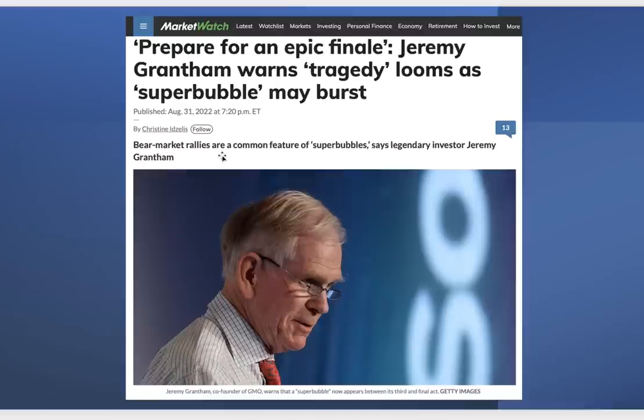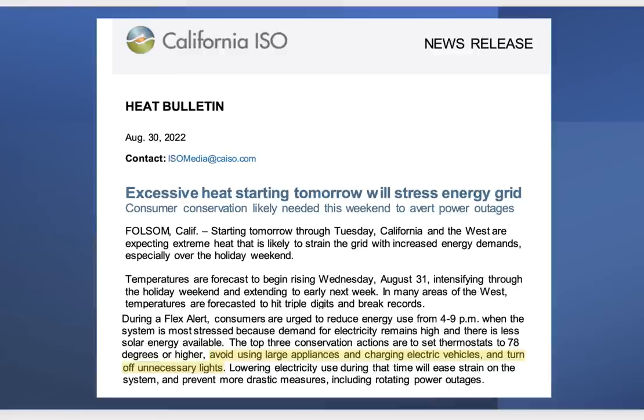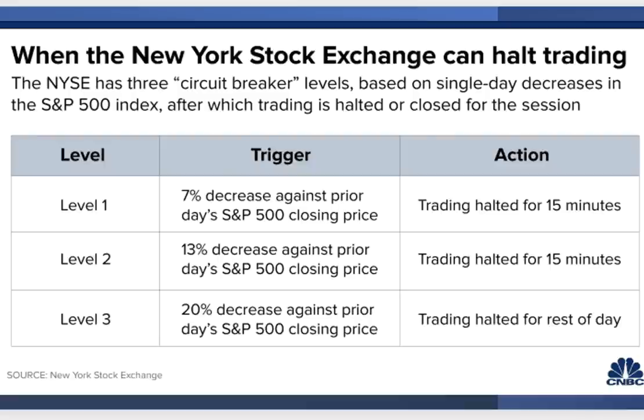We came out of the June lows with a bear market rally, and now we have the pivot lower — ending phase one and moving into phase two, which will likely be more intense than phase one. California just announced plans to eliminate gas-powered cars in favor of EVs, and now during a heat wave they're asking people to avoid large appliances and not charge electric vehicles — somewhat ironic. Heat waves take a toll on the grid, making energy more expensive, causing blackouts, which could further crimp our economy.